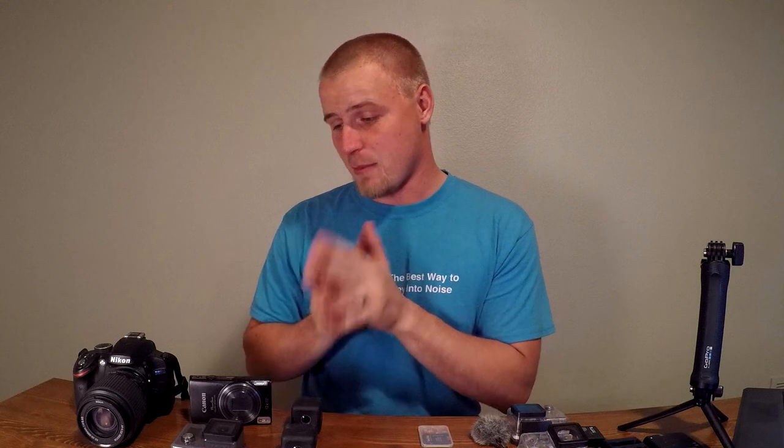I am TrueRacer and in this video we're going to take a look at all the cameras I use at the karting track, as well as some of the gadgets that help make my life easier and create a better viewing experience for you guys. So let's start things off with the cameras.